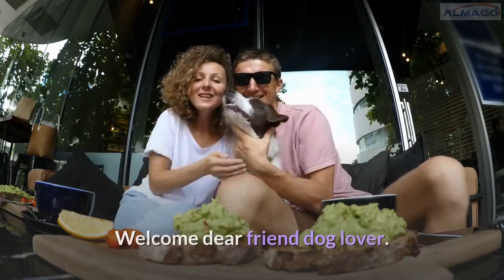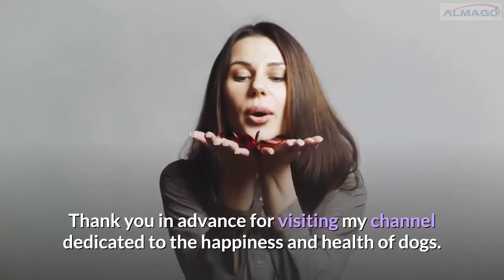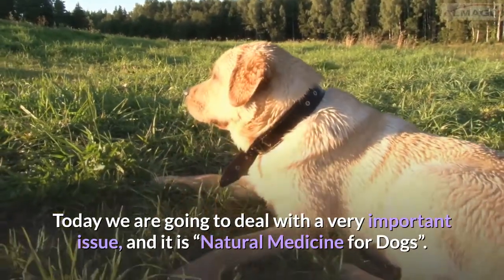Welcome, dear friend and dog lover. Thank you in advance for visiting my channel dedicated to the happiness and health of dogs. Today we are going to deal with a very important issue: natural medicine for dogs.